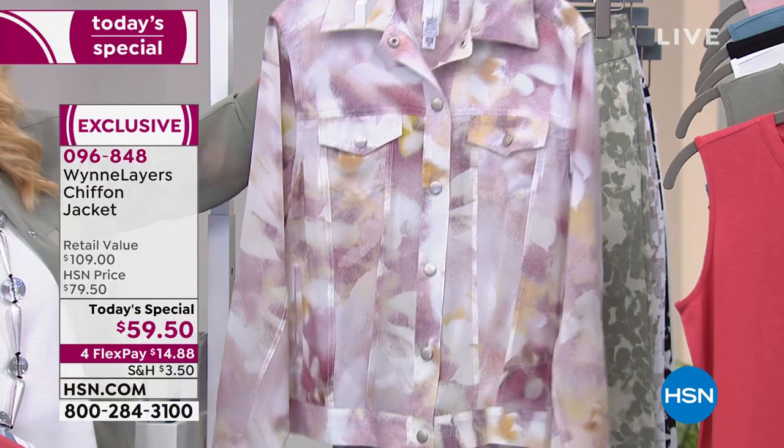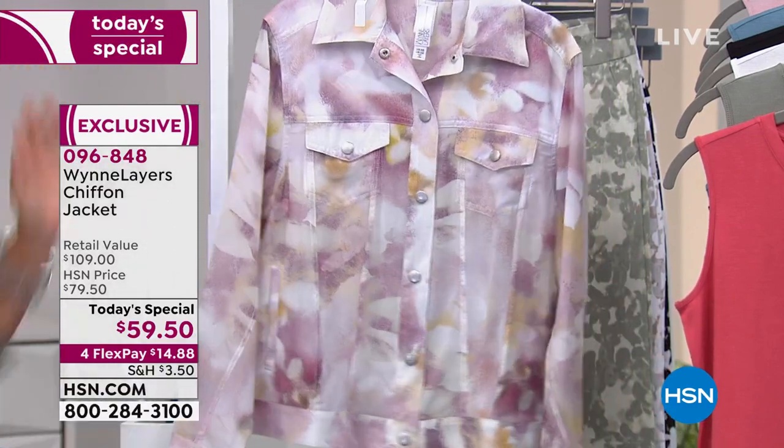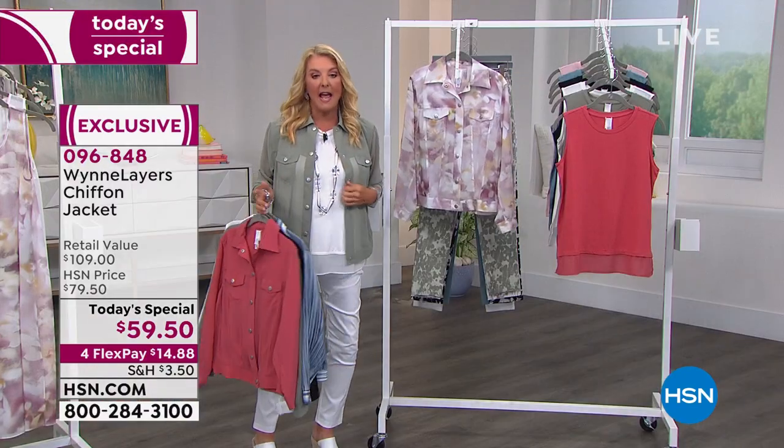And finally, this print is gorgeous — it's called the blush floral. We have all sizes. We start at extra small and go through to 4X. So we have all of that right now.